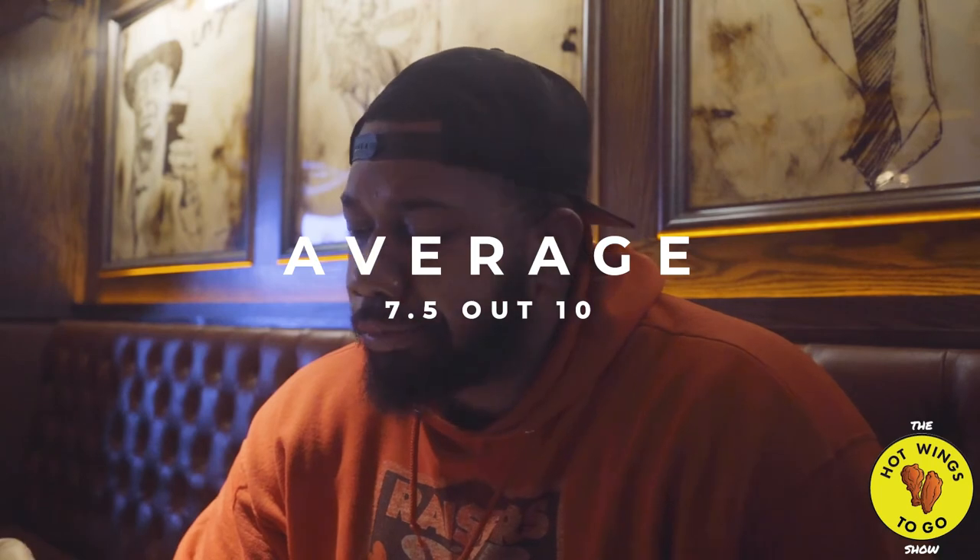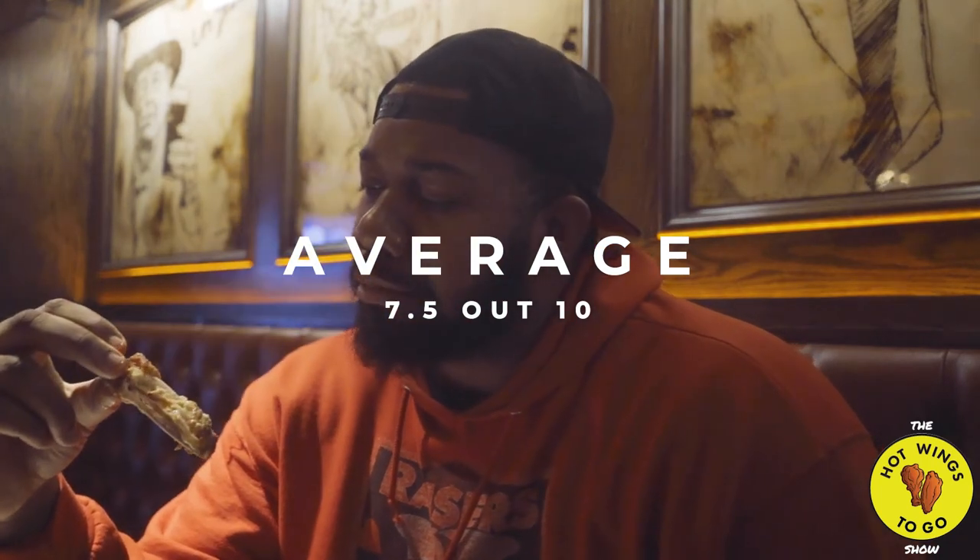I'm going to rate these a 7.5. Yeah, 7.5 — these are good, you know.